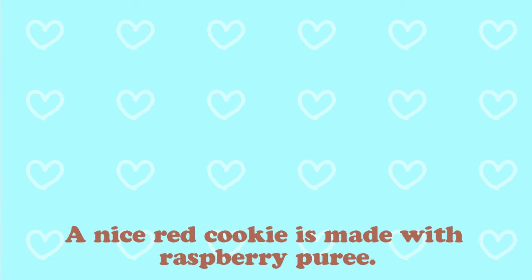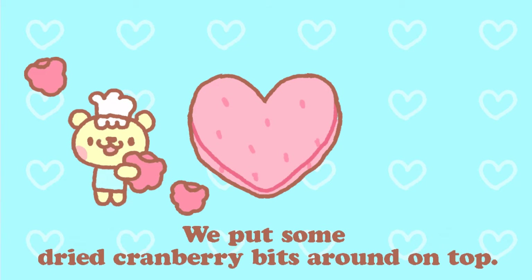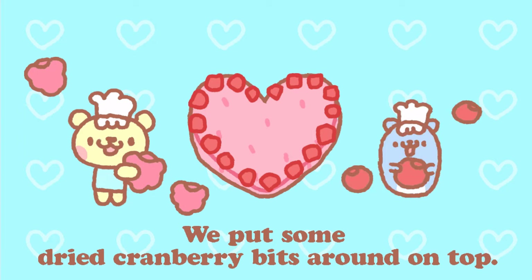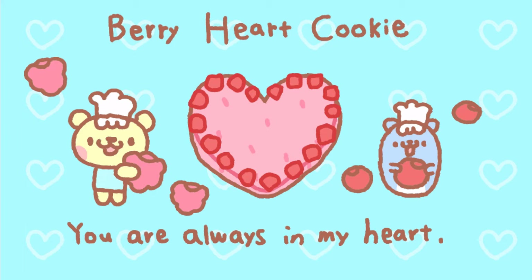Number 3. A nice red cookie made with raspberry puree. We put some dried cranberry bits around on top. This is a very hard cookie. Because you are always in my heart.